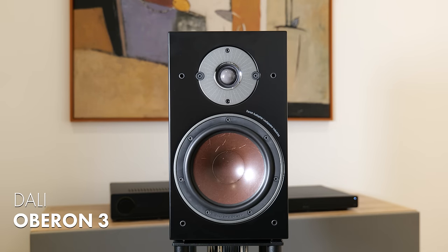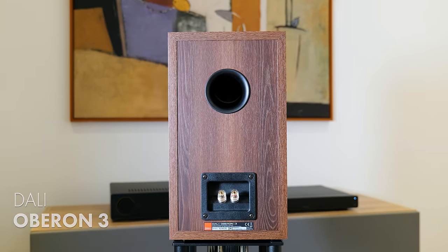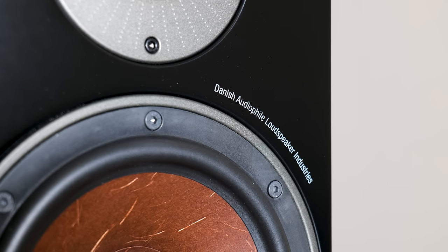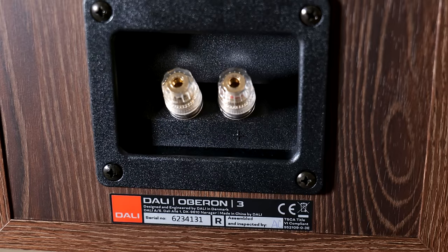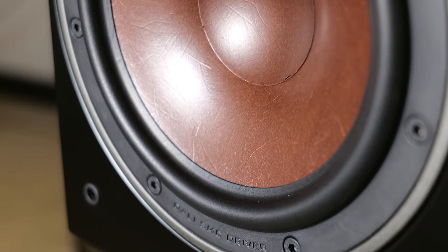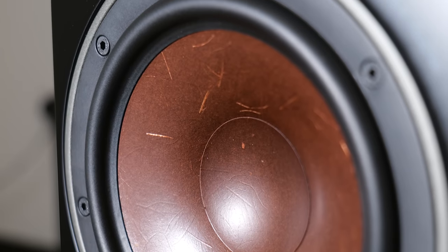Next up is the DALI Oberon 3. DALI is a Danish brand established in 1983; they focus on faithful sound reproduction and realism. The Oberon 3 is a two-way rear-ported bass reflex speaker with a one-inch ultra-lightweight soft dome tweeter and their distinctive seven-inch wood fiber mid-bass woofer — quite a large woofer for the size of speaker, and the largest on test today. Build quality is decent and I personally quite like the styling and the burgundy tinge to that distinctive driver. The DALIs were probably the easiest to tune in relation to how far away from the wall they are.